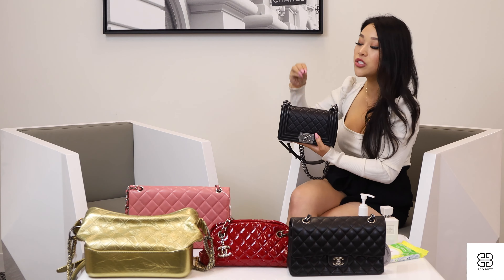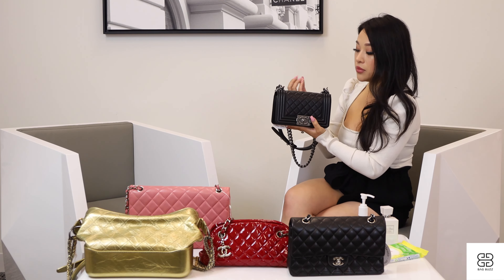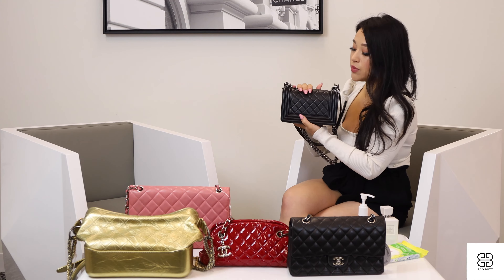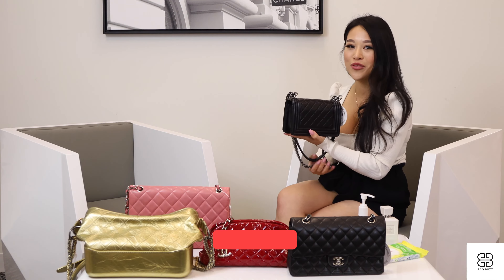Starting off is the Chanel boy bag. A lot of problems I see with the boy bag is when the top becomes deformed and flattened, and why that happens is because of how you're picking it up. When it's on the table, you don't want to grab it from the top and squish it — try to grab it from the chains, because that's what's going to maintain that round, puffy structure of your Chanel boy bag and increase the resale value.